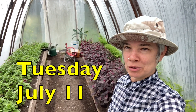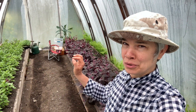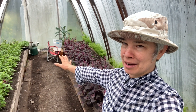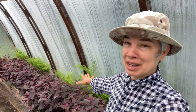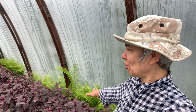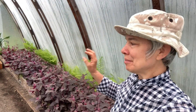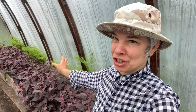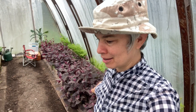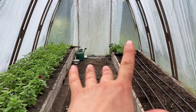I'm in the basil greenhouse. Last week I needed to transplant out my flat of a second succession of basil into this bed because it was ready, but I also needed to cut all of this orach to go into my salad mix this week. So I'm just now starting to cut the orach — I'm gonna yank it out and then transplant that second succession of basil into this bed, everything cleared out and ready to plant.